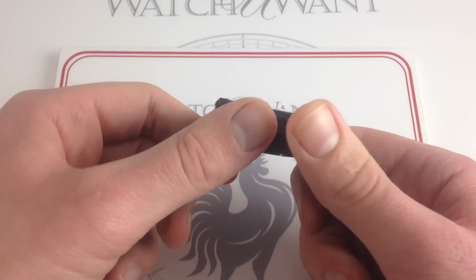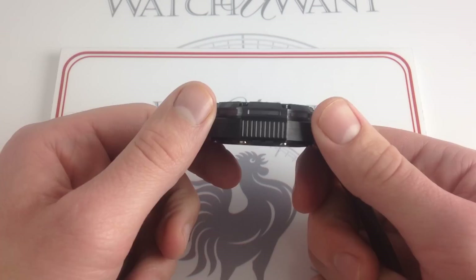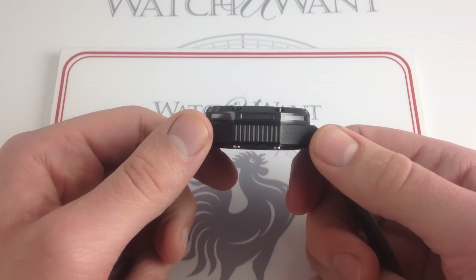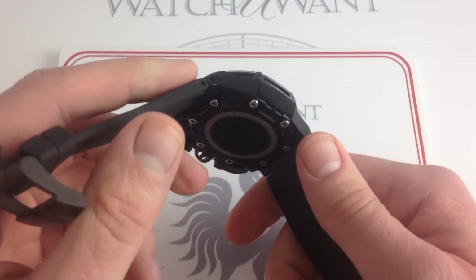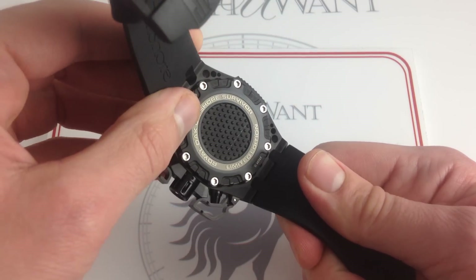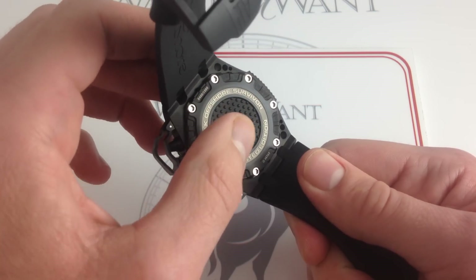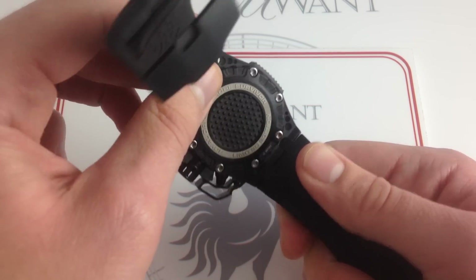Moreover, the case isn't any thicker than a conventional Royal Oak Offshore — right at about 15 millimeters — so it doesn't sit any higher on the wrist. And the Survivor, which is distinctive from every angle, not just the frontal facets, actually features a textured case back to keep it better planted on your wrist.